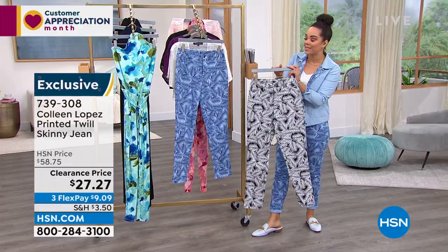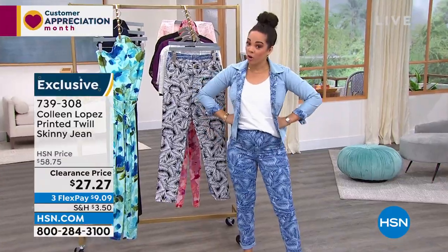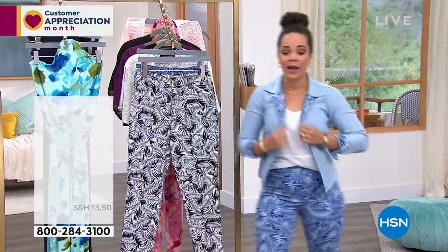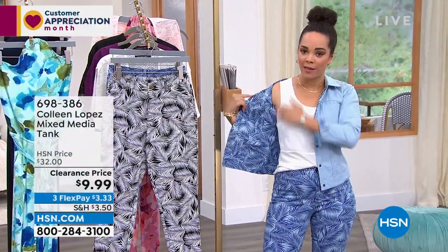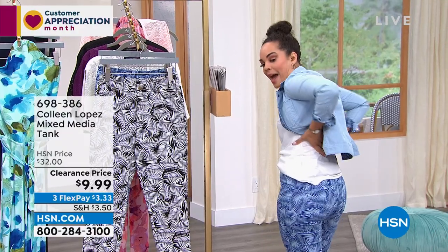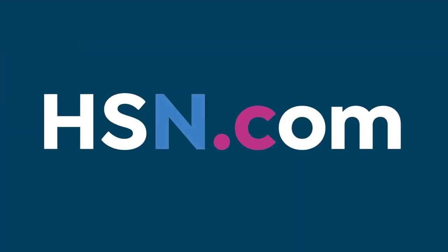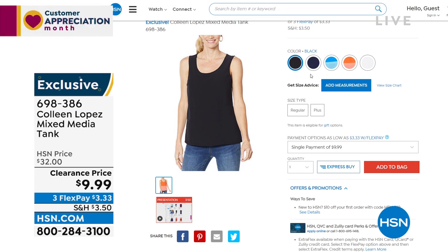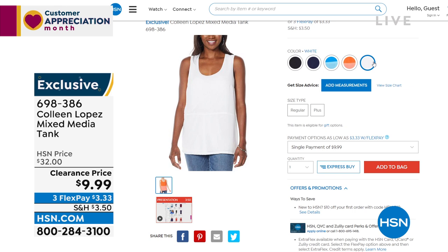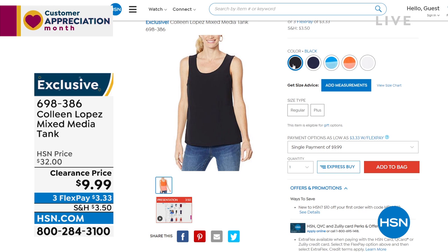All sizes available in chambray. Nicole's producer gave her the green light to share: this little tank is $9.99. It's bra friendly — she's not hiding her bra. It's a mixed media tank with stretch jersey knit in the back and a chiffon overlay in the front. She loves the length. Colors available: white, black, navy, plus limited light blue and orange. Item number 698-386.